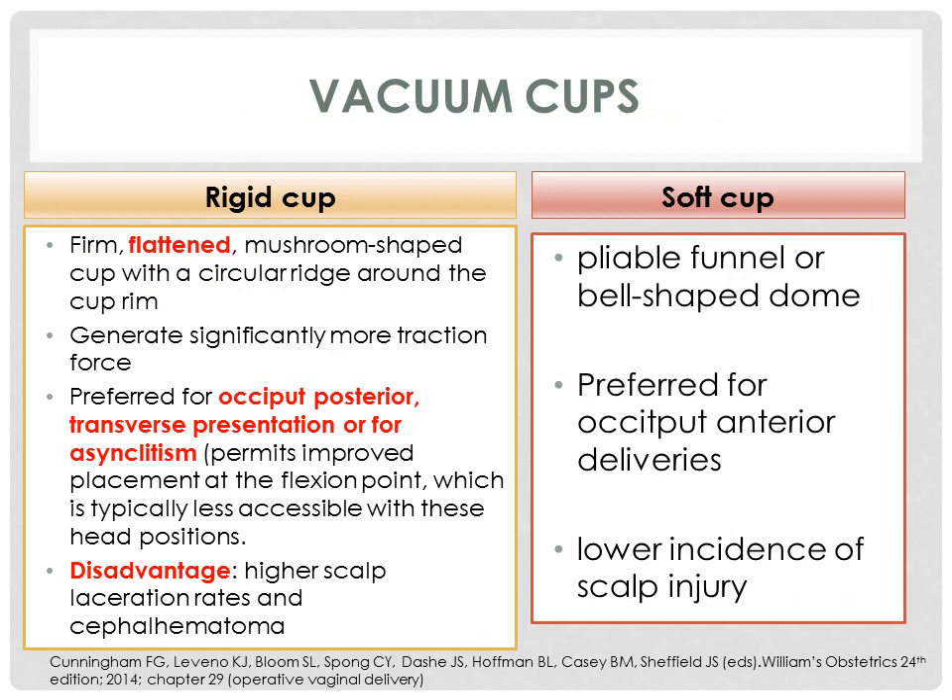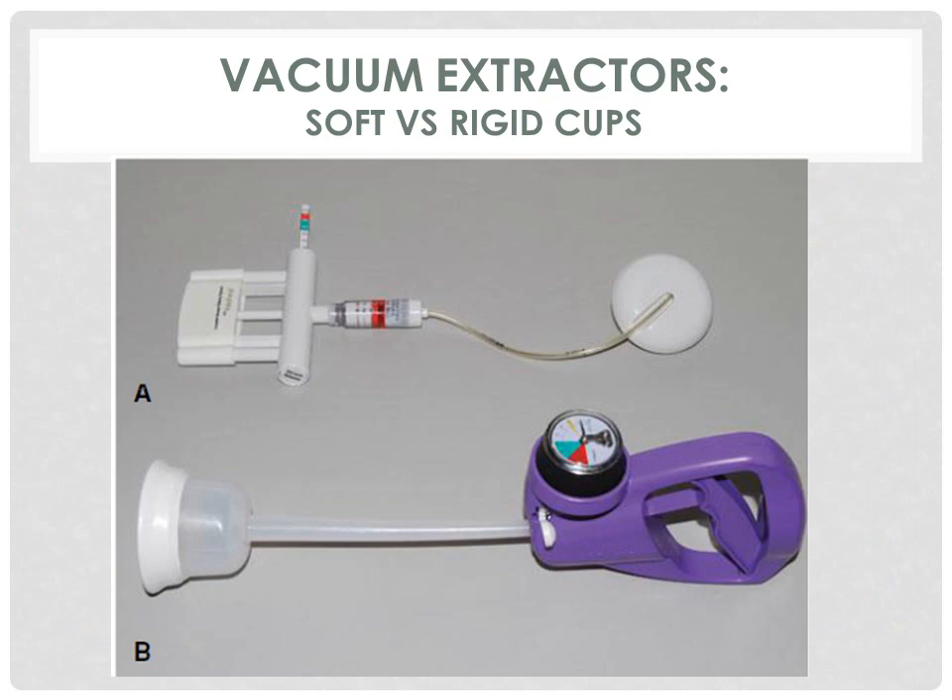There are two types of vacuum cups: the rigid cup and the soft cup. The rigid cup is a firm, flattened, mushroom-shaped cup with a circular ridge around the cup rim. It generates significantly more traction force and is preferred for occiput-posterior or transverse presentation or for asynclitism. The disadvantage is higher scalp laceration rates and cephalohematoma. The soft cup is a pliable funnel or bell-shaped dome, preferred for occiput-anterior deliveries, with a lower incidence of scalp injury.